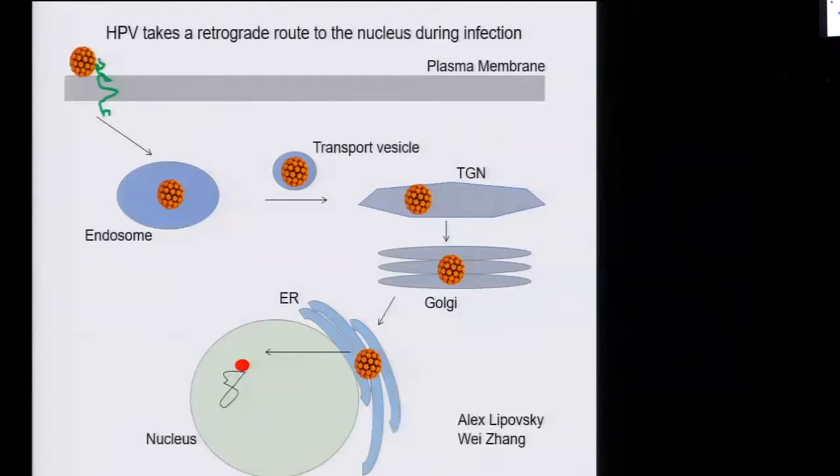The virus takes a very unusual — in fact, unprecedented — route to the nucleus. After it's endocytosed, it travels through transport vesicles to the trans-Golgi network, then into the Golgi apparatus, then into the ER before it finally gets into the nucleus. So the virus is inside membrane-bound organelles through its entire route to the nucleus. This is probably a good immune evasion strategy, as it avoids cytoplasmic immune sensors. This pathway is called the retrograde transport pathway.